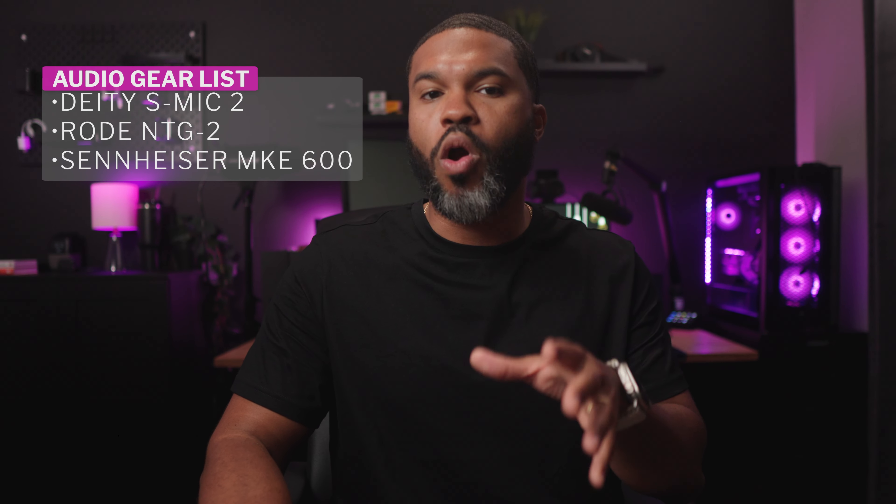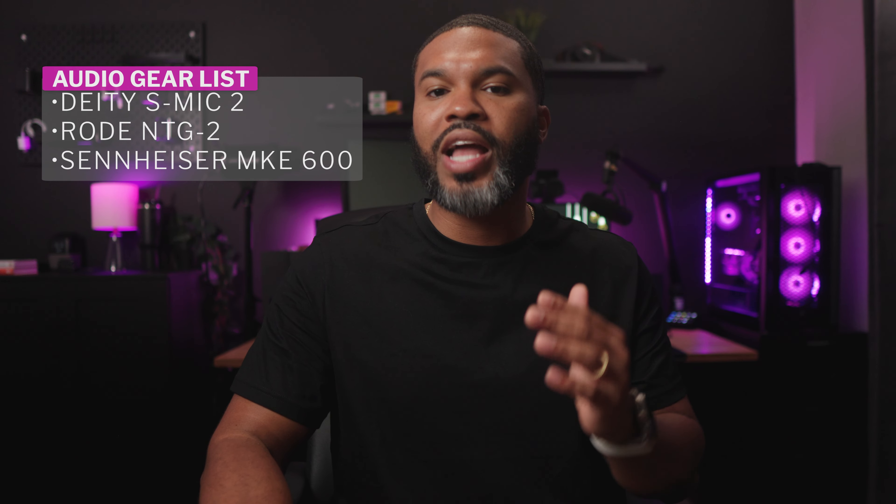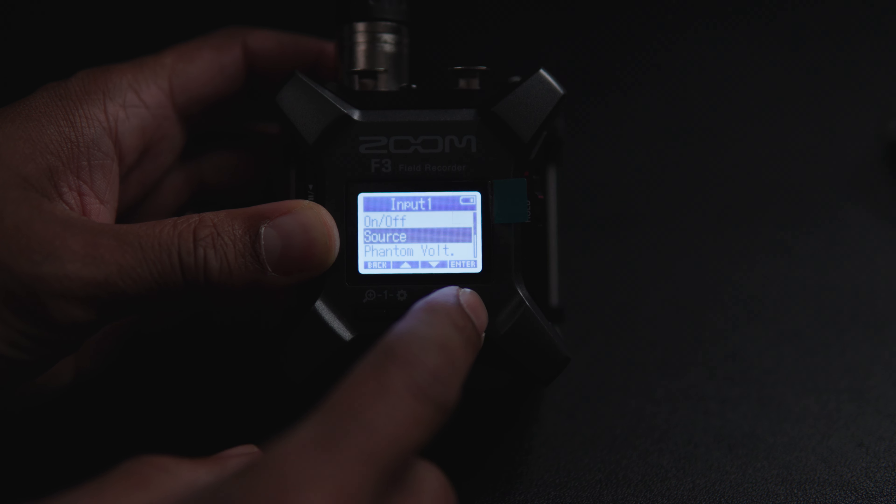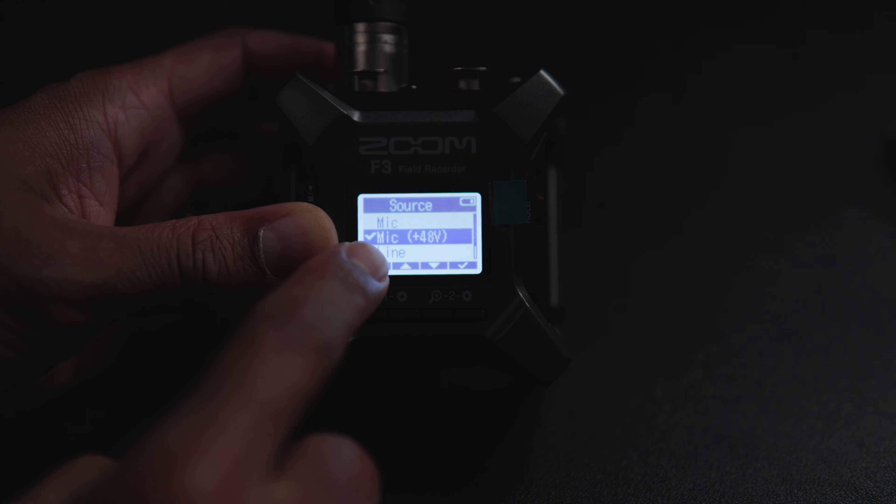Other options that will be less expensive but still have great quality include the Rode NTG2 or the Sennheiser MKE600. The DDS Mic 2 is an XLR microphone and since it does require phantom power, be sure to turn on the 48-volt phantom power setting on the F3.